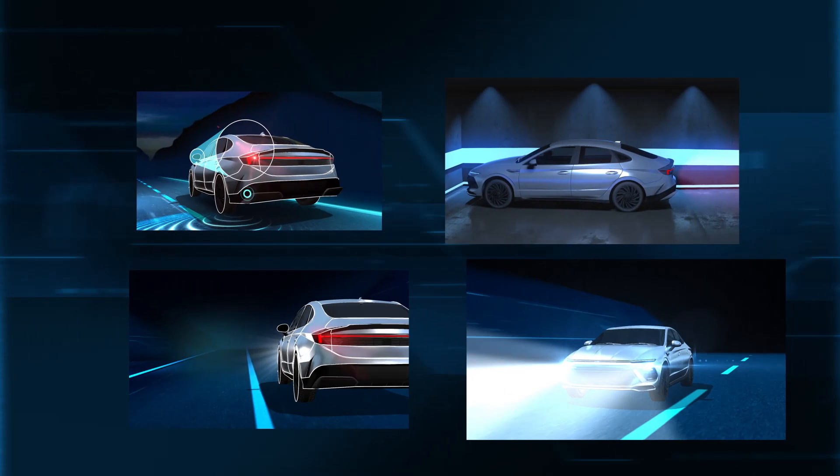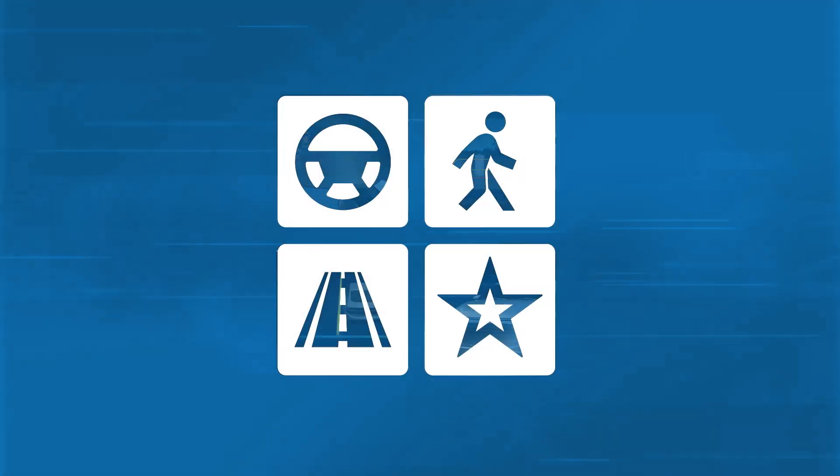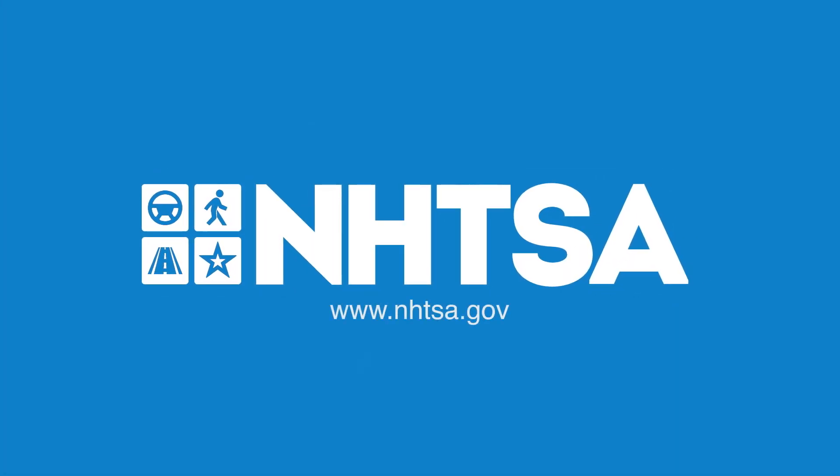Driver Assistance Technologies give you an extra set of eyes on the road that can help keep more drivers and passengers safe. Learn more at NHTSA.gov before you purchase your next vehicle.